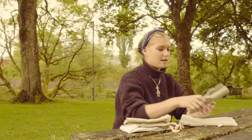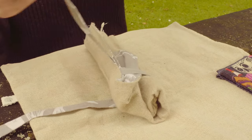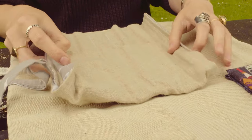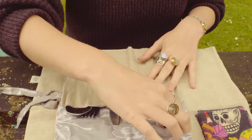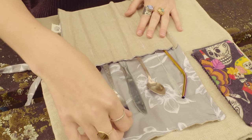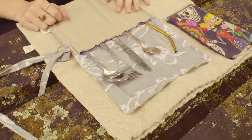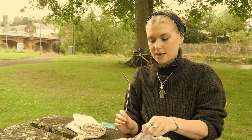We have cutlery sets which are made out of reclaimed linen and also cotton. These are reusable cutlery items which you can take with you to have your lunch wherever you want — a spoon, fork, knife, teaspoon, a metal straw and a straw cleaner.